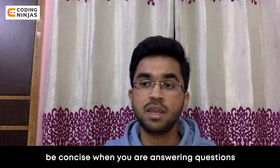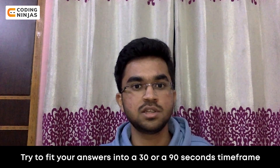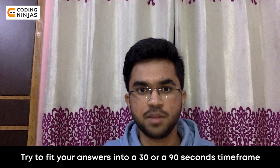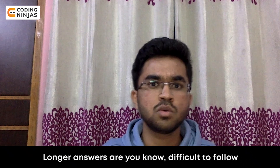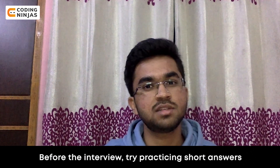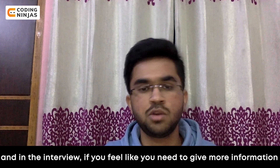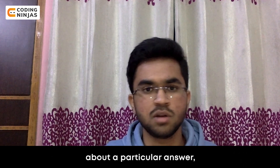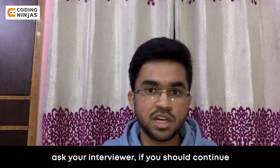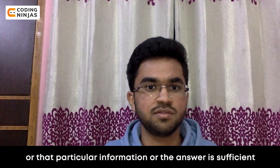Second, be concise when you're answering questions. Try to fit your answers into a 30 to 90 second time frame, as longer answers are difficult to follow. Before the interview, practice short answers to common interview questions. In the interview, if you feel you need to give more information, ask your interviewer whether you should continue or if your answer is sufficient.